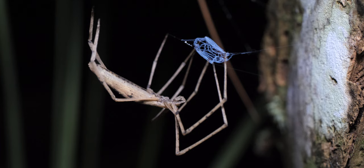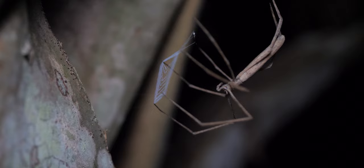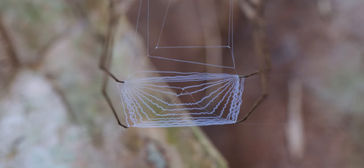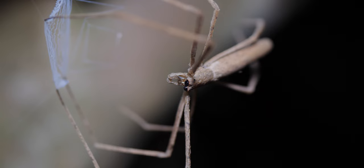Ogre-faced spiders aren't your typical web builders. They make a net that they use to capture their prey. The net itself is surprising because it's stretchy, kind of like a bungee cord. And unlike other spiders' webs, the ogre-faced web doesn't have a sticky glue-like substance on it. The prey instead fastens to the net more like the annoying string you can't vacuum off your carpet.